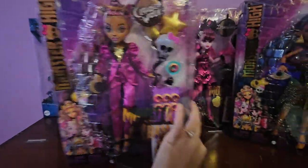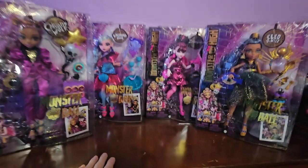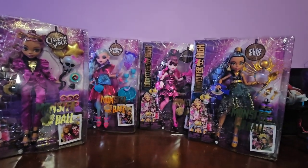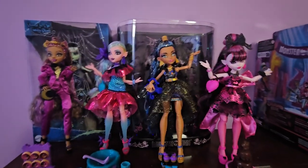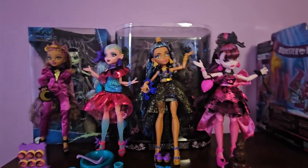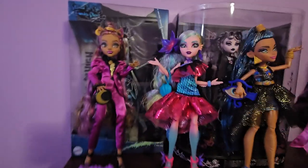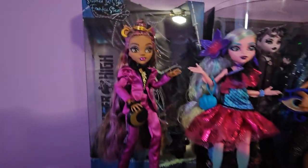I am going to unbox all of these lovely dolls and then come back to show you what they all look like with all their accessories free of their boxes. Here's what they look like all out of their boxes. Please don't mind my Stitched in Style Frankie and my Vampire Heart Draculaura — they're just chilling back there. I used them to lean the dolls up against because I couldn't get some of them to stand on their own.